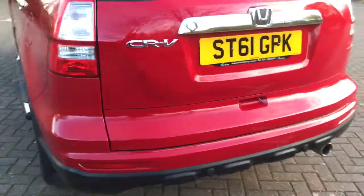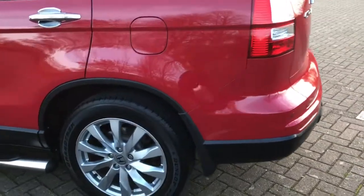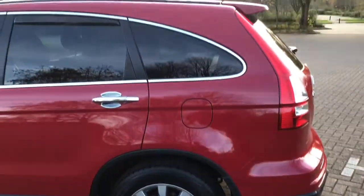Going into the boot area — absolutely immaculate with all the parcel shelves in place. It's only done 34,000 miles and the paintwork is absolutely fantastic.